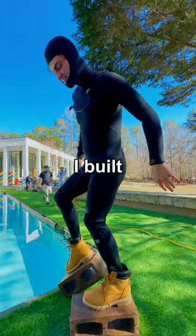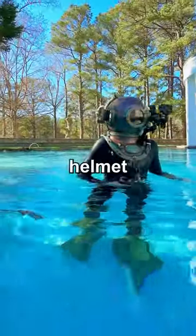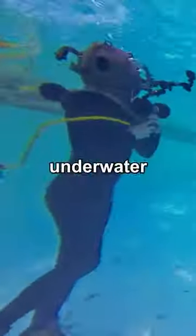Today I'm going to try to live underwater, so I built these concrete shoes to weigh me down. Then I put this 40 pound ancient diving helmet on, which allowed me to breathe and see underwater.